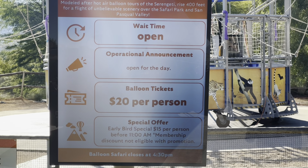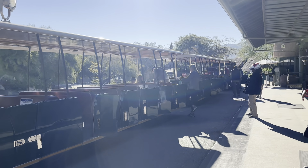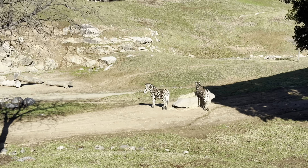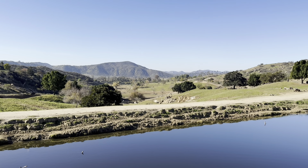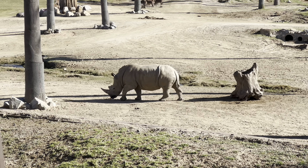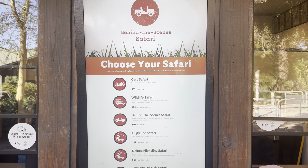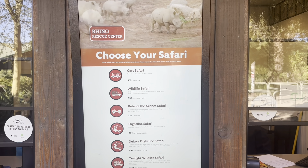On your way to the tram you'll pass by the hot air balloon, but this is not included with your entrance — you pay separately. Check online what attractions require extra fees. The reason to do the tram early in the morning is that most creatures are early risers, up and about around the park. Coolers are not allowed, but you can bring a small bag or backpack.